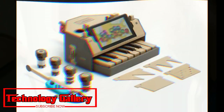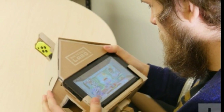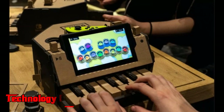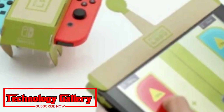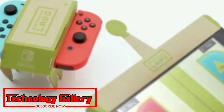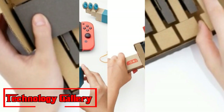In case you're yet to get the console, we can help there as well. Make certain to investigate our selection of the best Nintendo Switch bundles and deals for the most recent offers. In case you're not quite sure what Labo is, check out Emma's Nintendo Labo review for the lowdown. We think this will be a major hit on the Switch this year, particularly with the little ones.